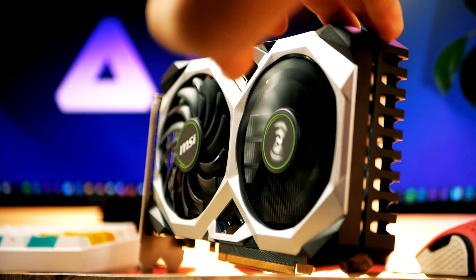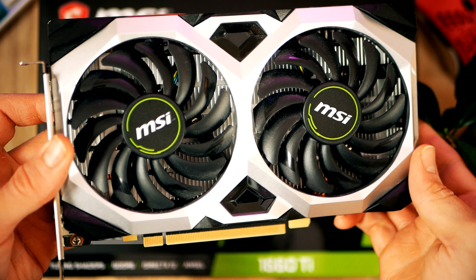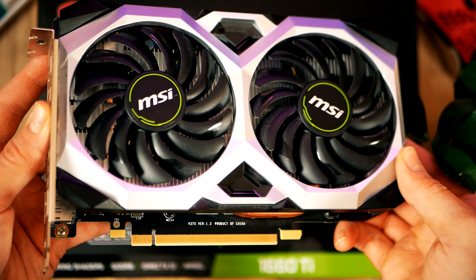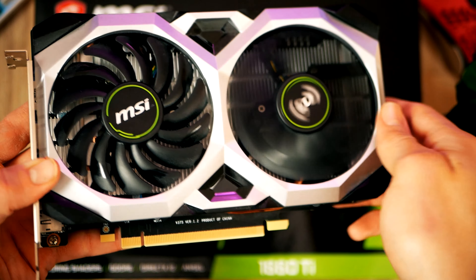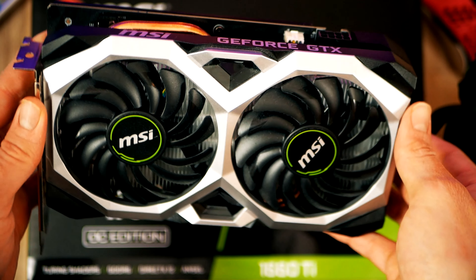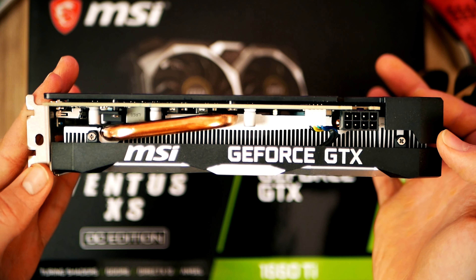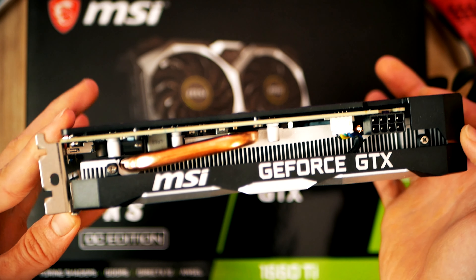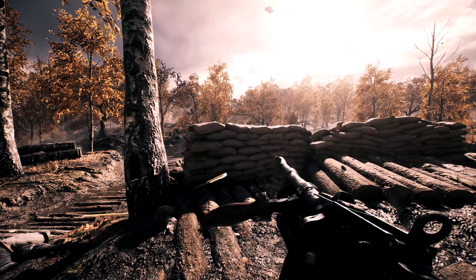The GTX 1660 Ti is a great deal — if you can find the Ti model under $250, I wouldn't hesitate. For the GTX 1660, I wouldn't pay much more than $220. To wrap this up: for around $250 pick up the GTX 1660 Ti, and if you've got about $300 to spend, save those and get an RX 5700 or possibly an RTX 2060.